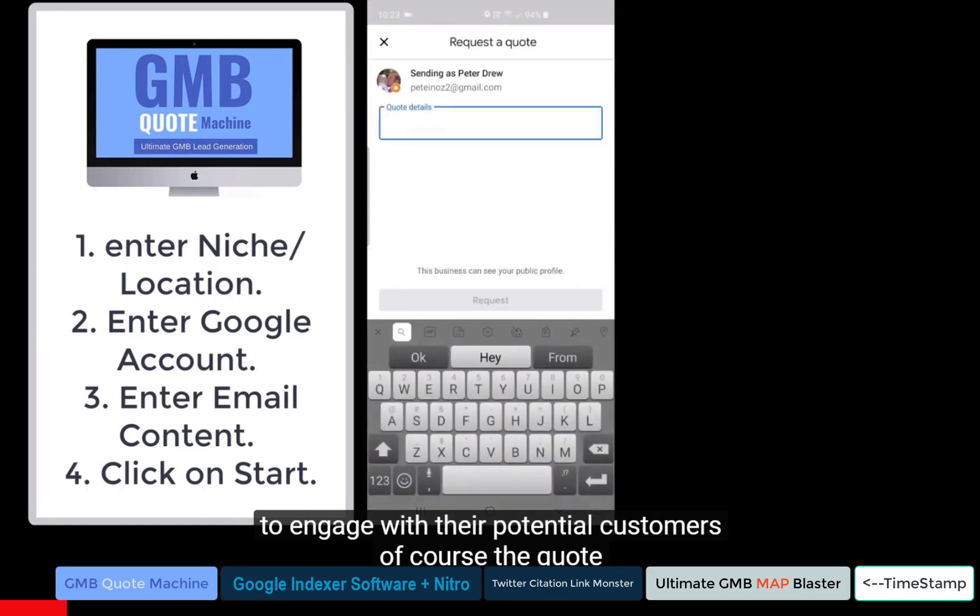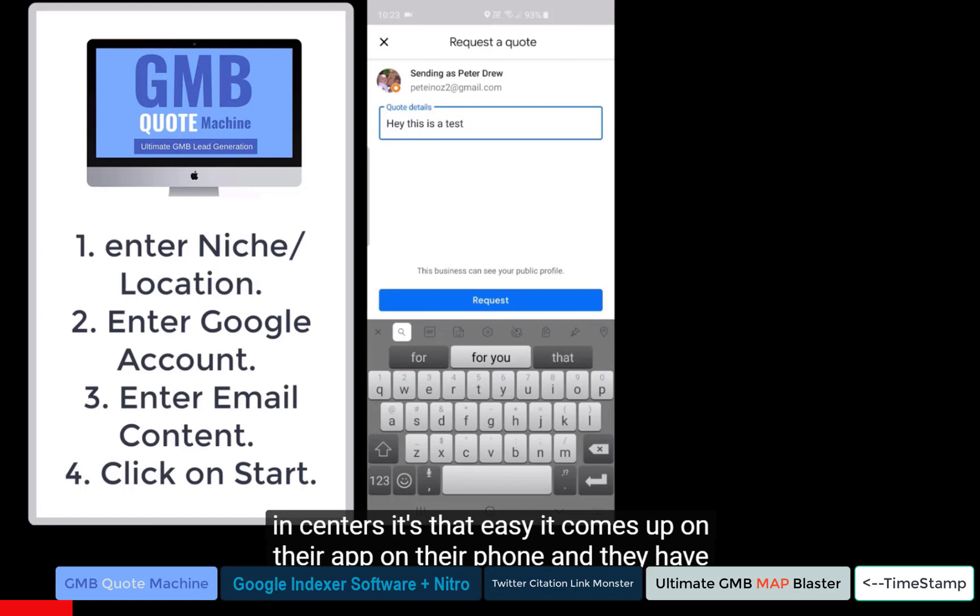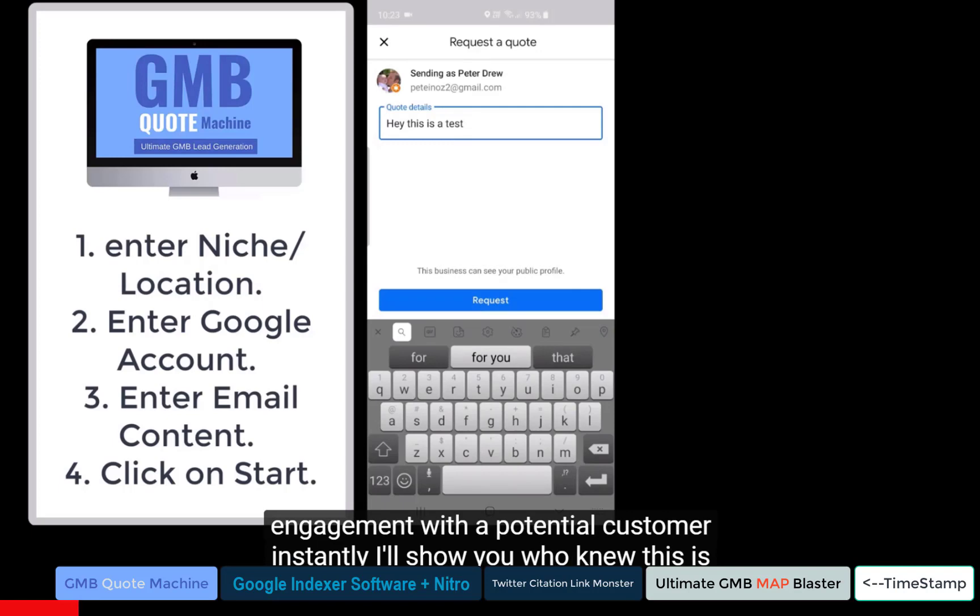Request a quote, send it — it's that easy. It comes up on their app, on their phone, and they have engagement with a potential customer instantly.